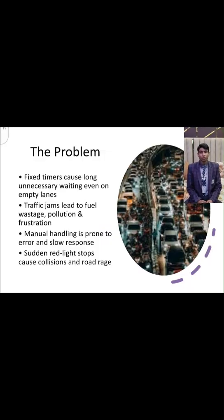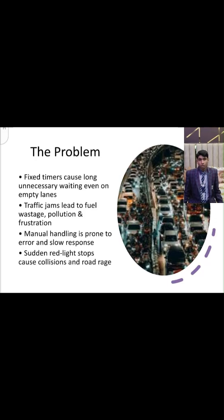Problems we are hoping to solve through this solution: Fixed timers cause long, unnecessary waiting even on empty lanes. Traffic jams lead to fuel wastage, pollution and frustration. Manual handling is prone to error and slow response. Sudden red light stops cause collision and road rage.